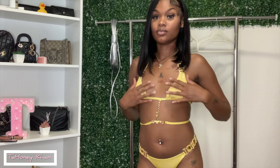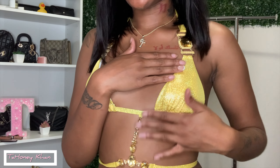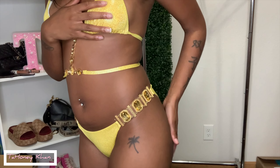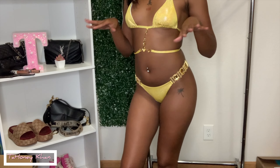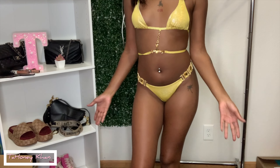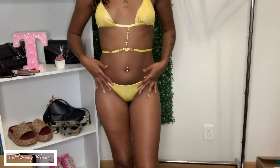The last clothing item is this swimsuit. When I say this swimsuit is hot — the material, sis, the material! They are kind of cheeky so I will not be turning around, but I love this swimsuit. I love the color on my skin. If you follow me on Instagram you already know I took pictures in this. It's a 10 out of 10 for me.